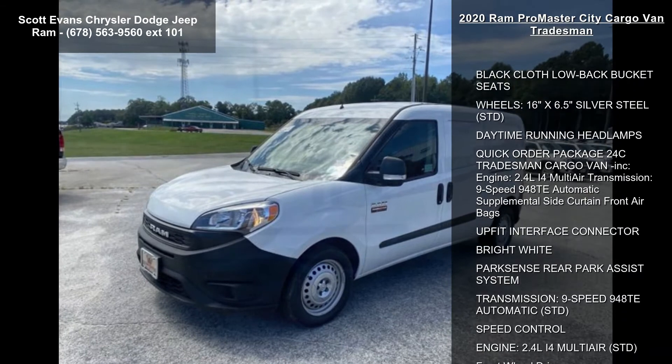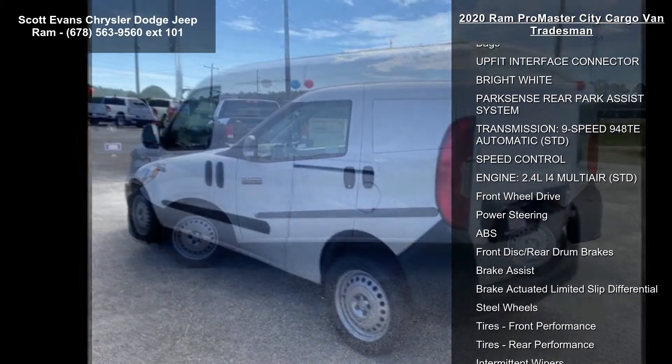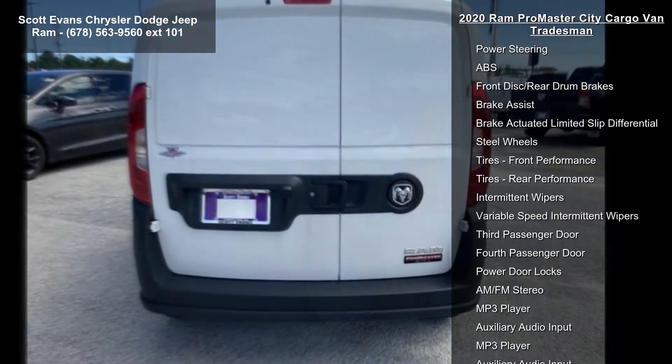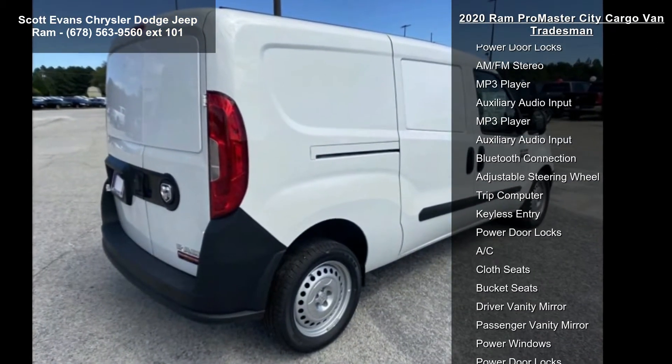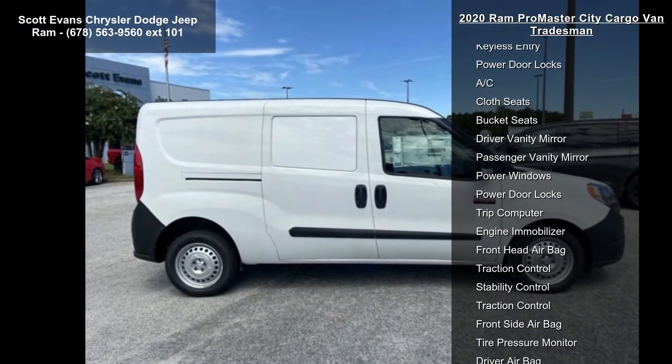Some of the top features included with this vehicle are black cloth and low-back bucket seats, 16-inch x 6.5-inch silver steel wheels, daytime running headlamps, and the quick-order package 24-seat Tradesman Cargo Van, which includes a 2.4L I-4 Multi-Air engine.